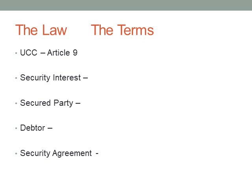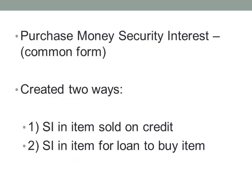The debtor is the party — person or business — who owes the payment or performance of that secured obligation. A security agreement is the contract that creates or provides for the security interest, between the debtor and the secured party. These terms — secured creditor and secured party — are used interchangeably.